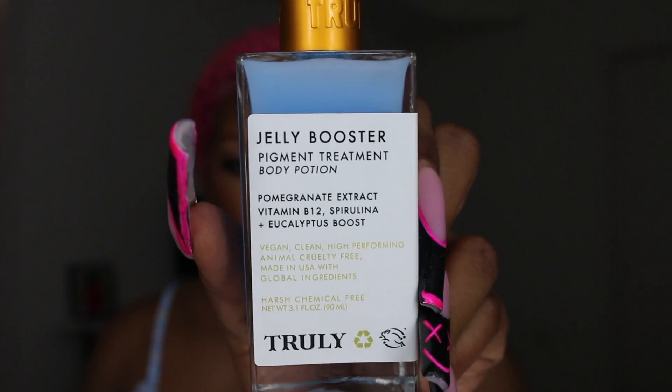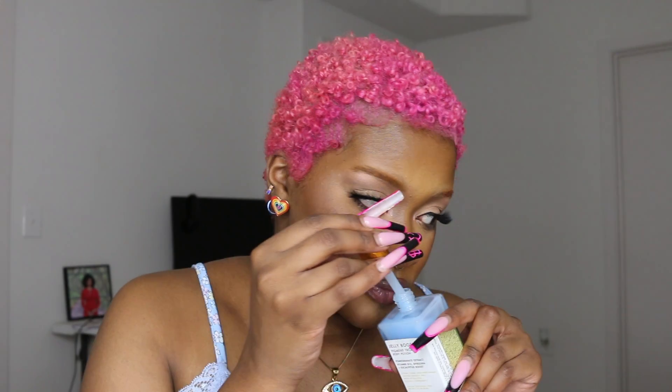The next thing from Truly is this Jelly Booster Pigment Body Treatment Potion. It has pomegranate, vitamin B12, spirulina, and eucalyptus boost. This is for hyperpigmentation — you put it on the areas of your body where you want to even your skin complexion out. It smells very good, kind of like baby lotion. I can't wait to see how it does over time and gets me right.